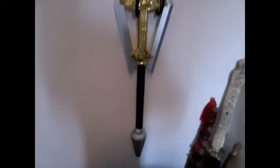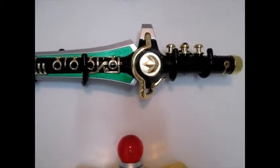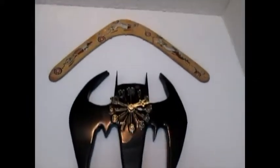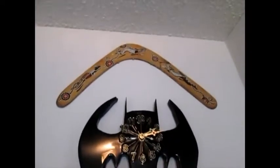I finally got my stuff mounted on the wall. I got these hooks off of Amazon — I think it was about six to eight dollars, you can get a set of four for six, and it can hold two pounds. And yes, that's a real Batman clock, yes I made it, and yes it actually works.